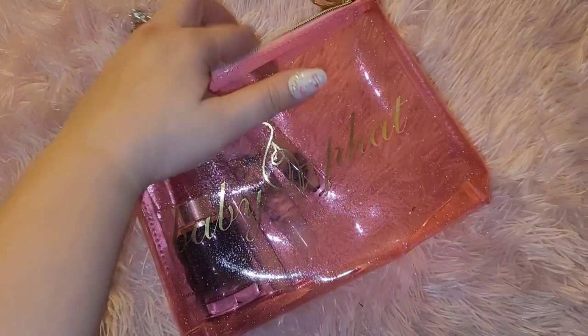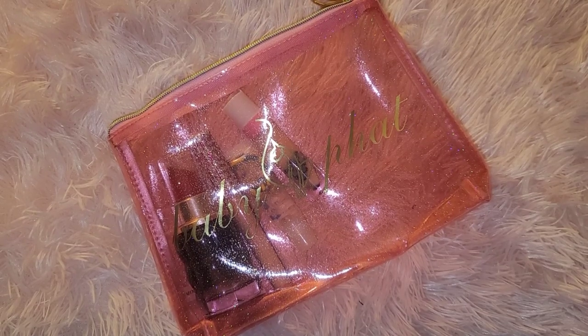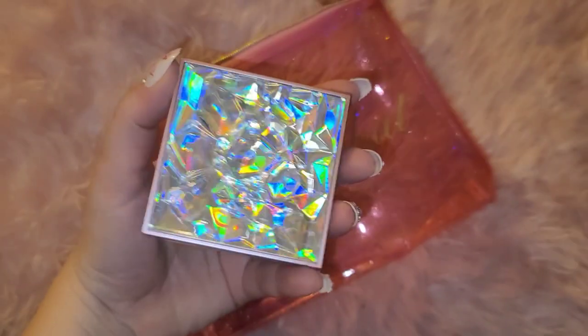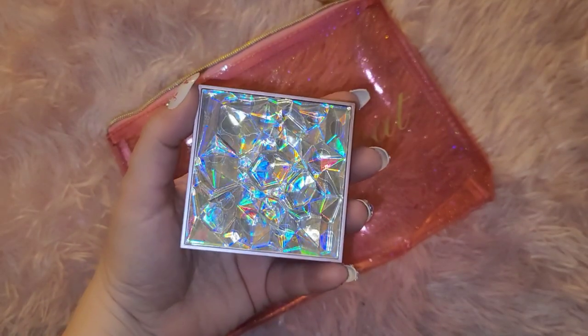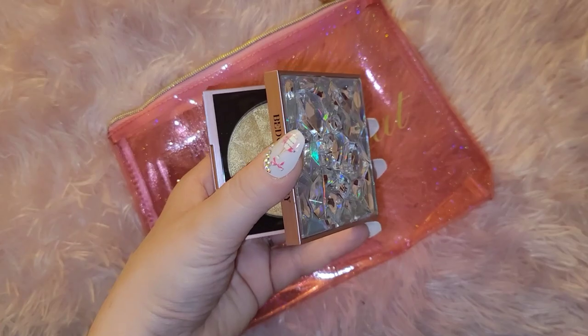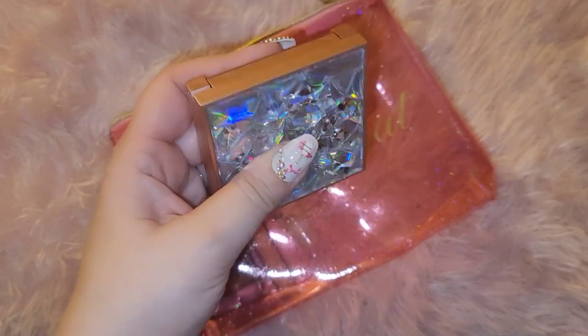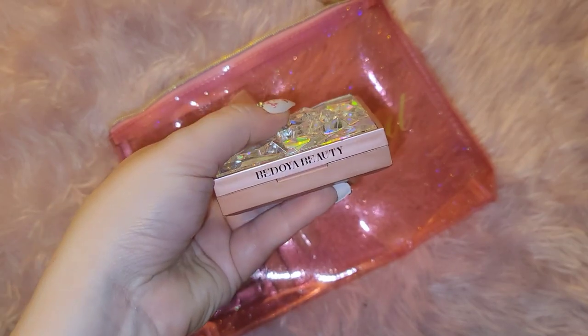Then I have this cute little makeup palette — it is hurting my eyes! It has so much bling and a goldish color. I add just a little bit and it's really cute. I love the aesthetics of it.